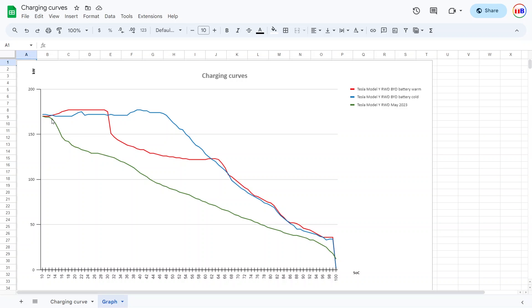Every time people see a nice flat charging curve they ask how much that's going to degrade the battery. Well, LFP batteries have the property that they can resist lots of heat — it's quite robust compared to other battery chemistries. So even if you're punishing the battery like this, it shouldn't degrade that much. LFP batteries are known for a way higher cycle rating.